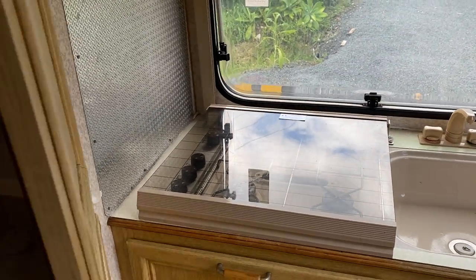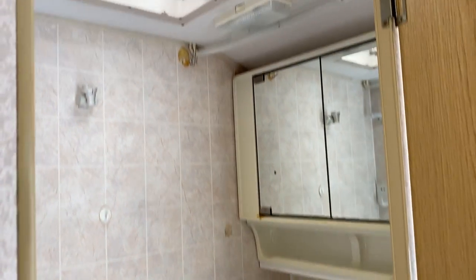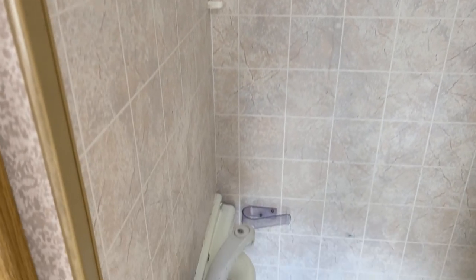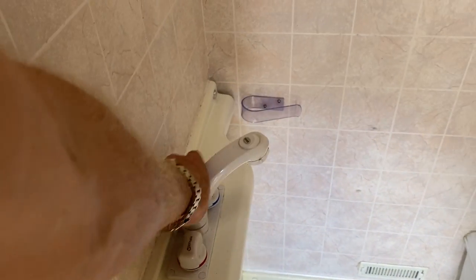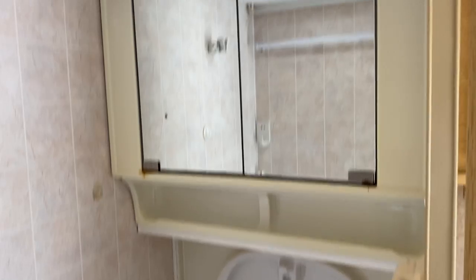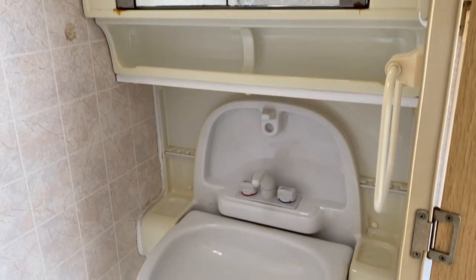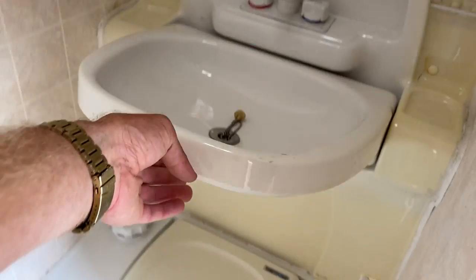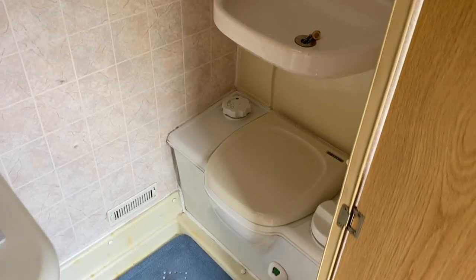Into the bathroom — great little layout. There's a shower head here which comes out on a lead and plugs up. On the other side you've got a mirror and vanity cabinet, a fold-away sink, and below that your cassette toilet. The sink just folds out of the way so you can use the toilet.